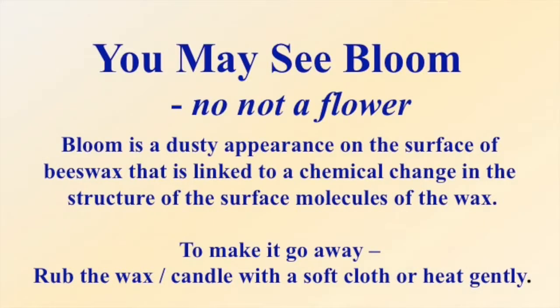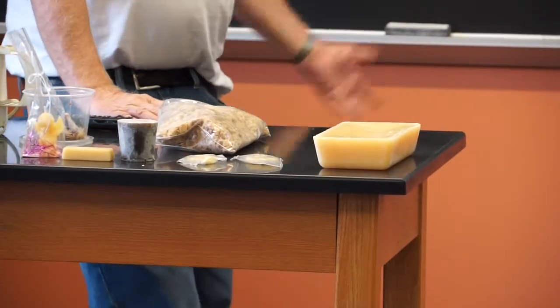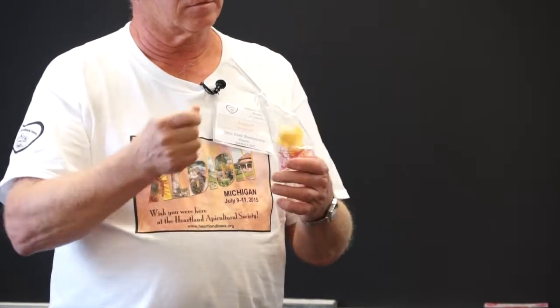You might see bloom on wax. People that make pure beeswax candles get what we call bloom — similar to when copper or silver tarnishes, the air reacts with the metal. Well, the air reacts with beeswax too and puts a coating on it. You can shine it up and the bloom goes away. If the item has intricate edges, you can take a hair dryer and give it a couple shots — not right up close, just a little bit — and the bloom goes away.